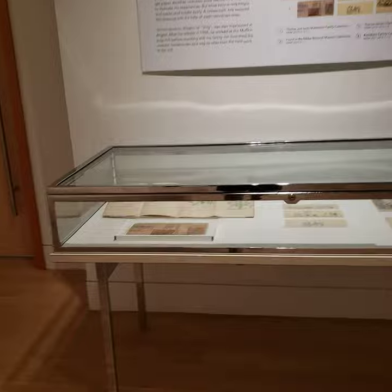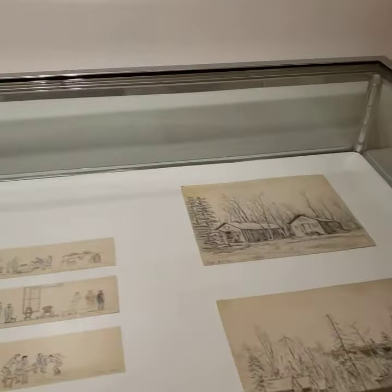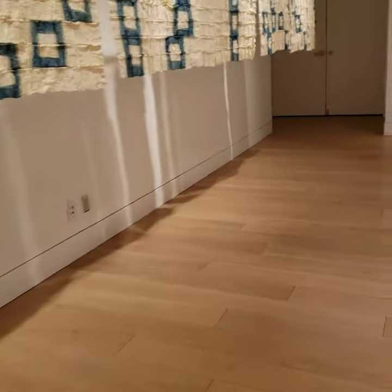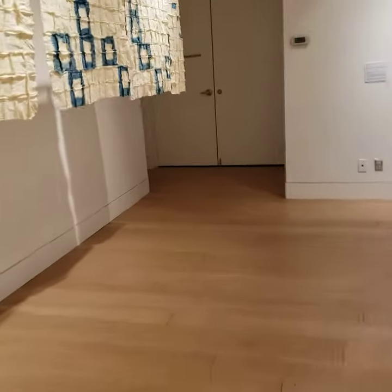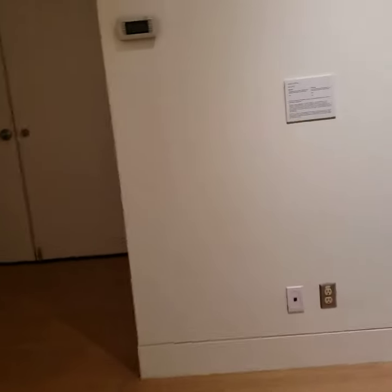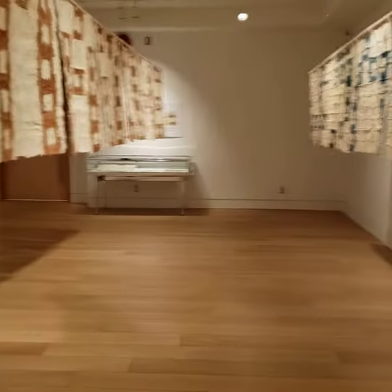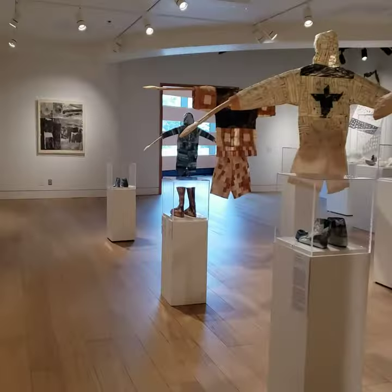There's also a free exhibit upstairs. Wow, that's cool. And that is it. I'm going to go back and just take some pictures real quick and then move it from there.